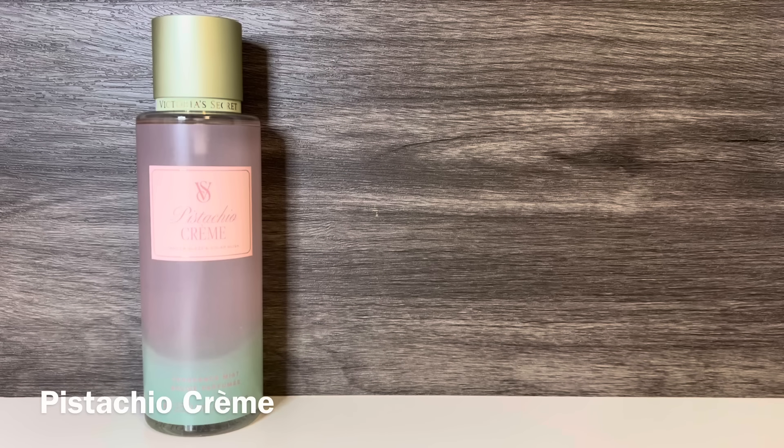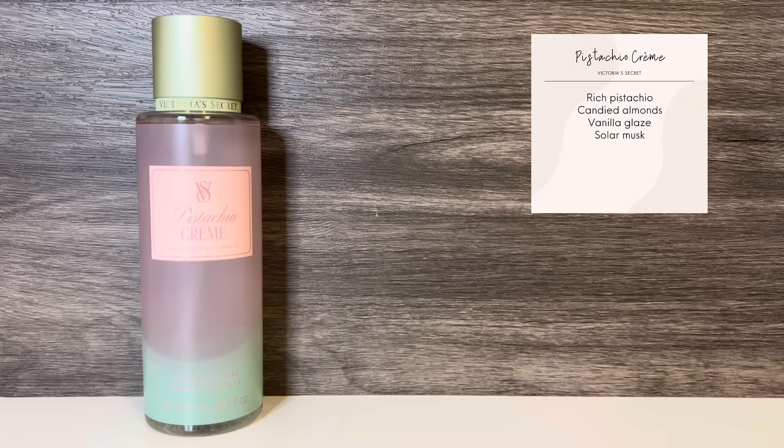The next scent in the collection is Pistachio Crème, which comes in the pink and green bottle. This has notes of rich pistachio, candied almonds, vanilla glaze, and solar musk. It opens very sweet and nutty. The pistachio and almond are both discernible, and the almond does have a candied feel.